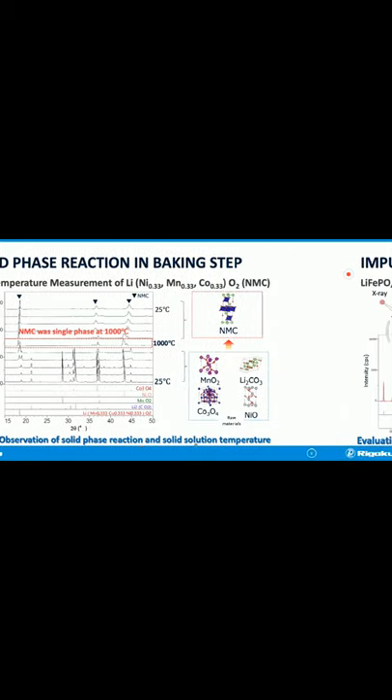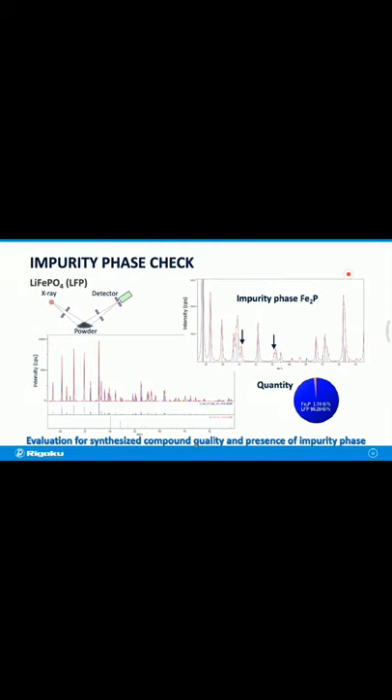The next step is to check for impurity phases. After synthesizing the cathode material lithium iron phosphate (LFP), we checked for impurity phases. As a result of XRD measurement, an impurity phase of iron phosphide was identified in addition to the LFP phase. Quantitative analysis found that approximately 2% iron phosphate was contained as an impurity. This technique allows us to understand whether the target material was synthesized correctly and whether any impurities are present.